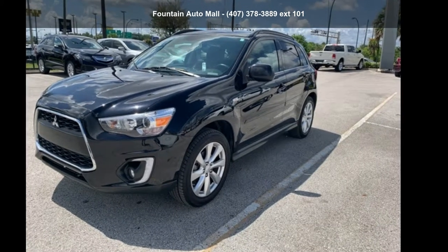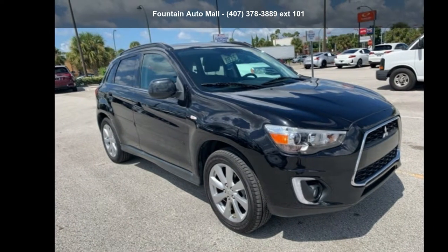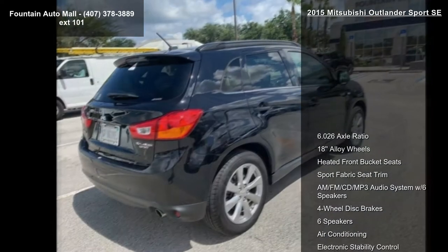Check out this Mitsubishi 2015 Outlander Sport SE. This may be the set of wheels you've been looking for. Enjoy these notable features: